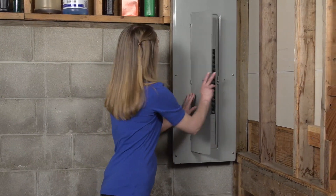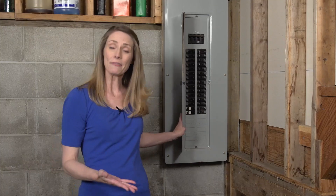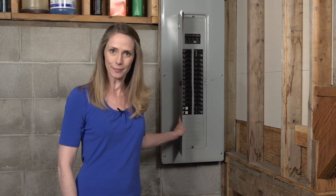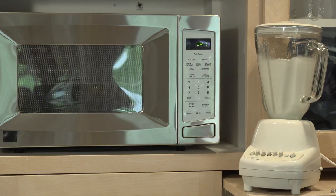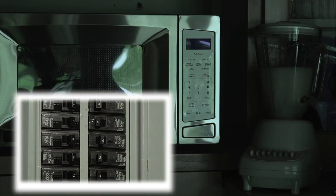Inside the box, these are the circuit breakers. Circuit breakers have a built-in safety mechanism that will shut off the power or trip if there's an electrical problem. This may occur in the kitchen when you run your microwave and a blender at the same time. The tripping breaker means that the circuit is overloaded.